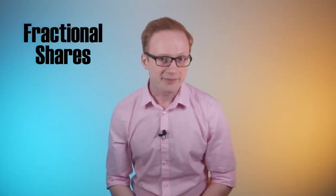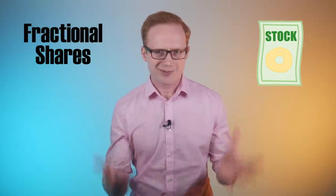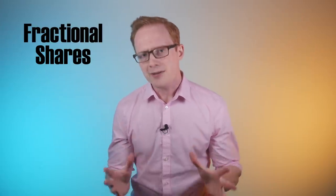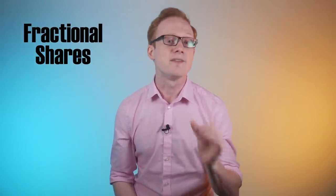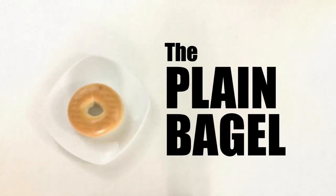But a recent innovation — fractional shares — has come with a solution. Rather than buying a whole slice of the pie, why not buy a slice of the slice? But how exactly do fractional shares work, and is there a catch to this convenient capability? I'll answer these questions and more on today's Plain Bagel.